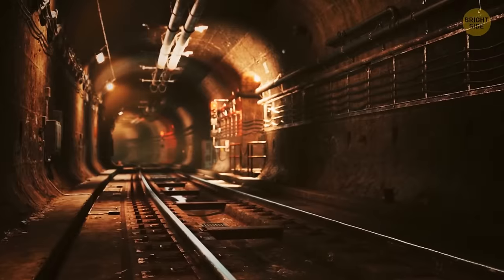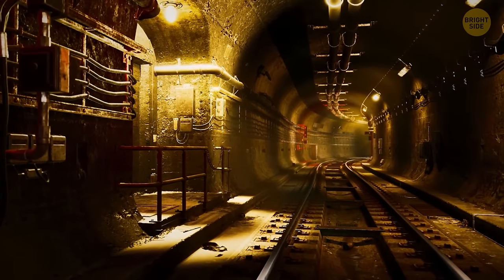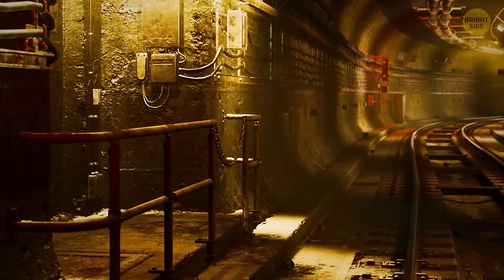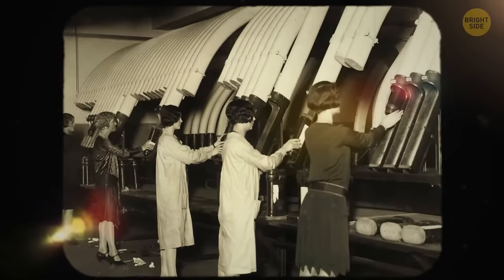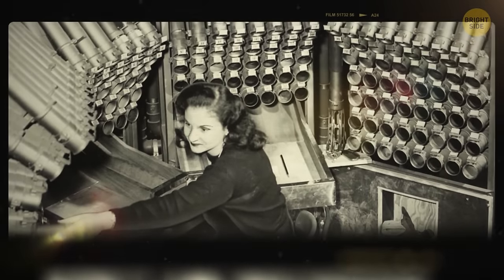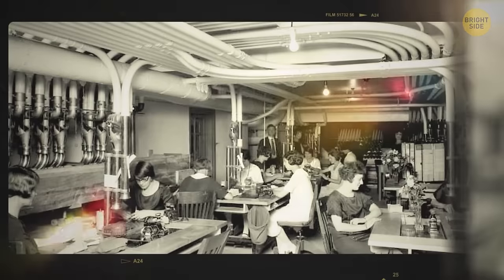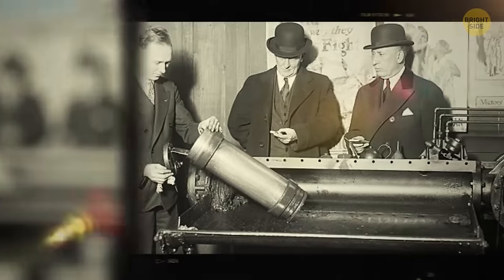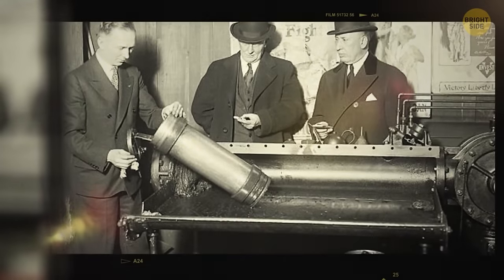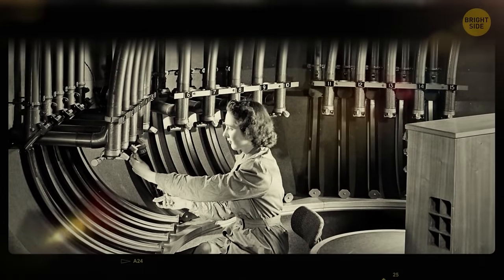Underground New York is as fascinating as the city above. Down here, you might see one or two of New York's pneumatic mail tubes. These tubes were built in the 1800s and were operational until the 1950s, responsible for distributing mail through different post offices. Letters flew at an impressive speed of 35 miles per hour — almost as fast as a professional runner. It feels weird imagining people's correspondence flying around 15 feet underground.